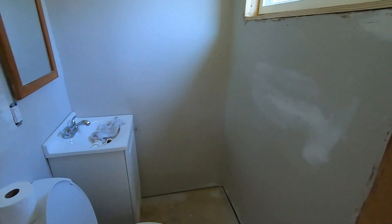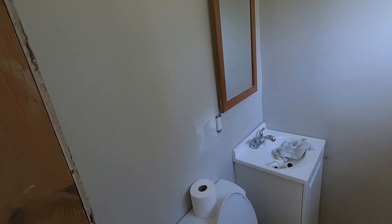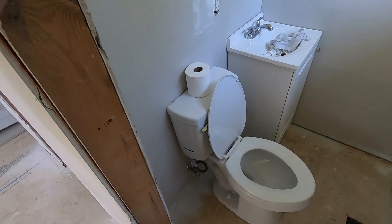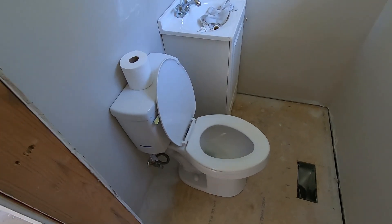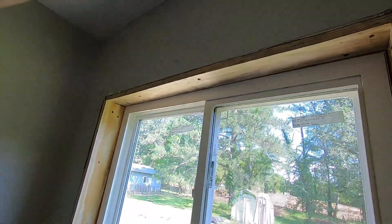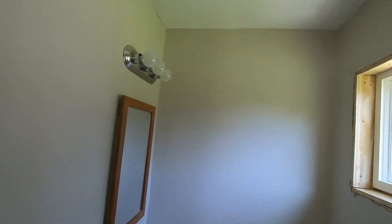I don't know if they've done anything else in the back bathroom or not. They haven't done anything else back here that I can tell. But they do have a commode in — it is running, it's flushable. They got this window right here, got it trimmed in and getting all that ready to be finished. Got lights in here.